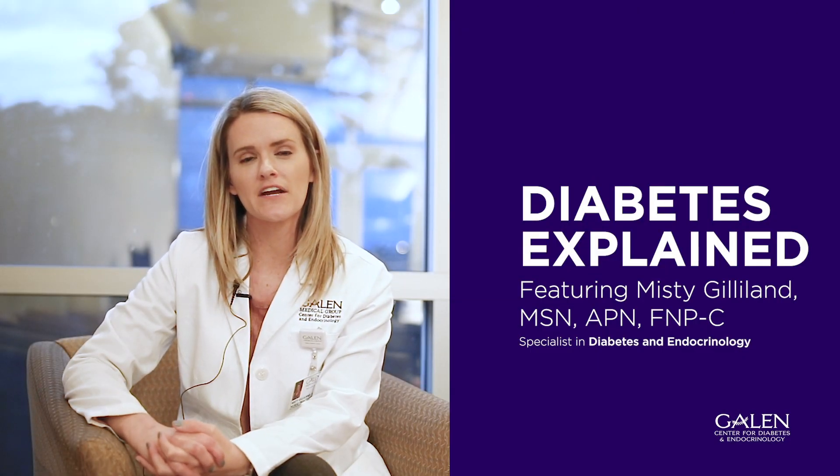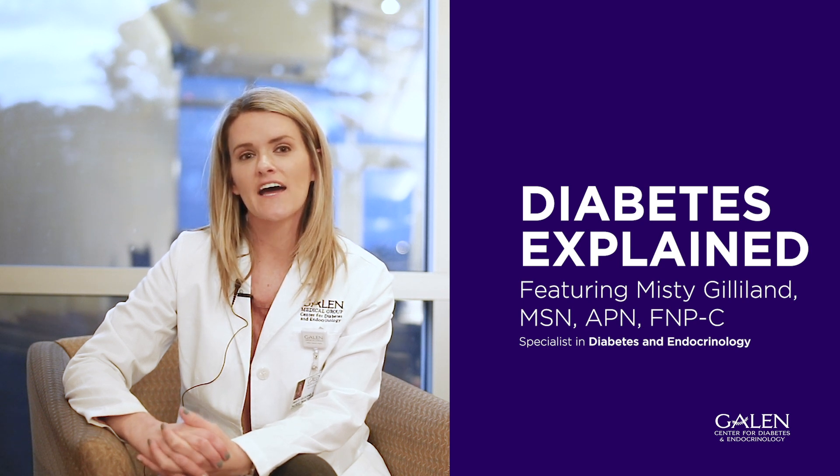Hi there, I'm Misty Gilliland, nurse practitioner here at Center for Diabetes and Endocrinology at Galen. I have been specializing in the diagnosis and treatment of diabetes for the last 10 years.